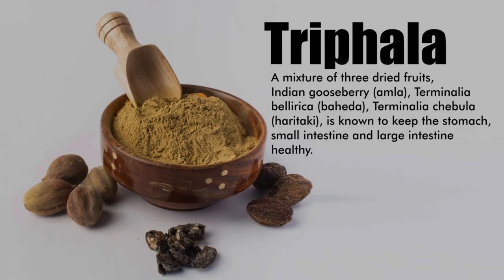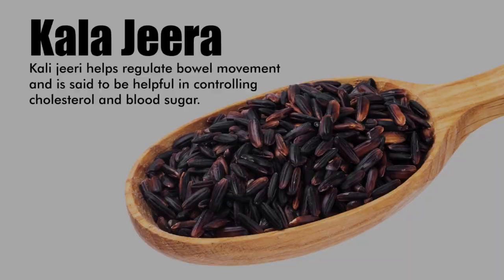Trifla extracts, Kali Jiri and Peperine support natural weight loss through healthy bowel movements and make digestion healthy. They help to eliminate your body's toxins and help to promote metabolic functions.